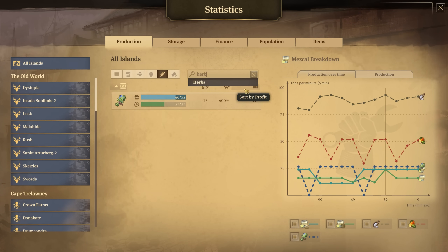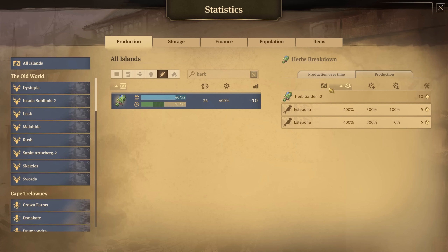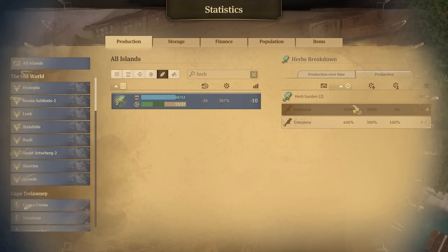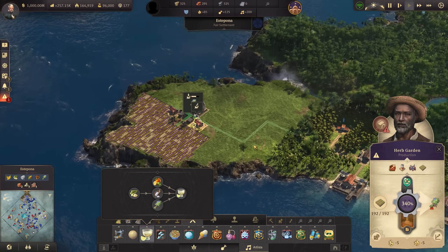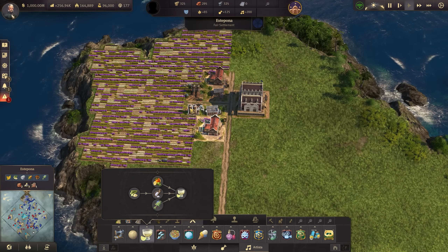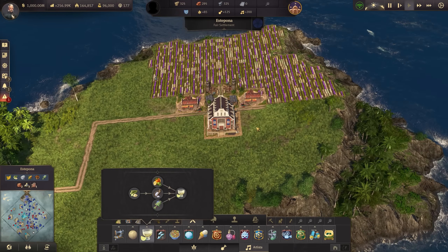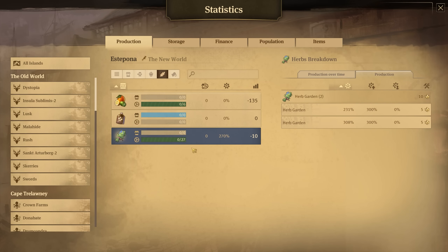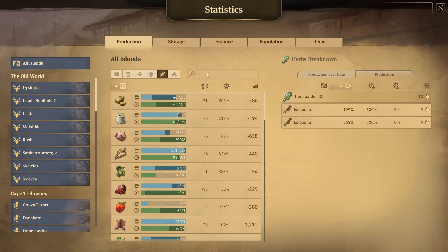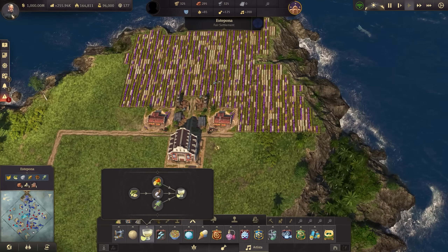Herbs are out on the island of Alicante. If we go to agriculture and type in herbs, we have 52 consumption rate over 27 production. Globally on the island of Estepona we've got 85 Yondoleros working, with fuel and agricultural fertilizer. We'll spam these down a bit. With just two down, we already have 27, so we only need about two more based on that logic.